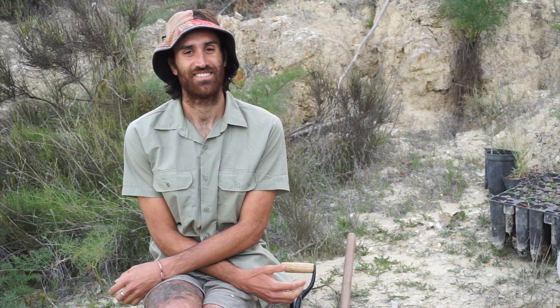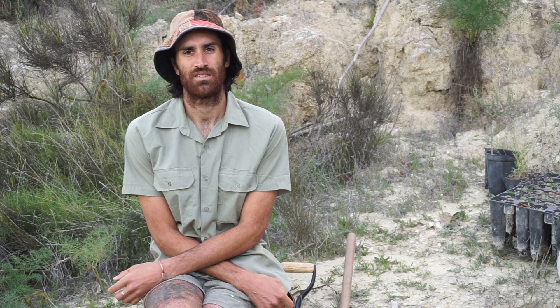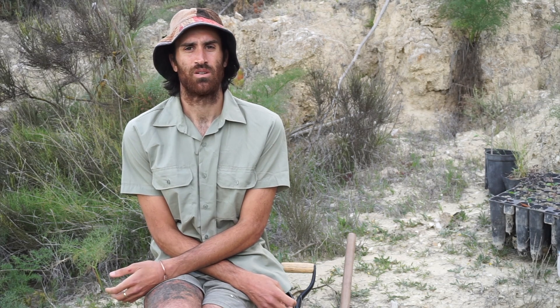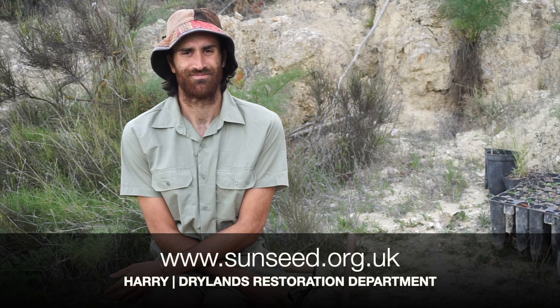So that's it, thanks for watching. These are just a few of the techniques that we use here at Sunseed for ecological restoration, but they can be applied for many different purposes as well — to reduce runoff, increase water infiltration, and manage erosion. Thanks again; if you have any questions, please get in touch and we'd be happy to answer them. Bye.